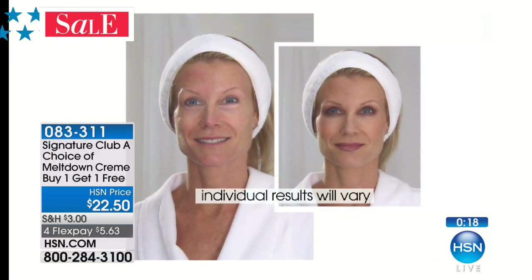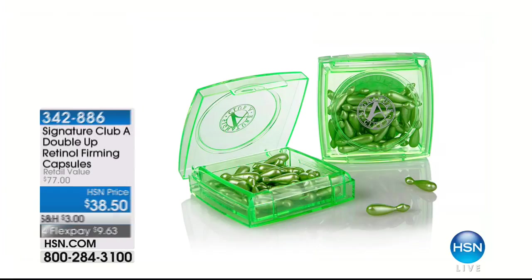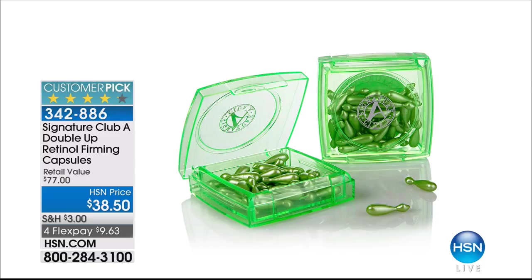Buy one, get one free — true buy-one-get-one, because any day of the week we sell one for $22.50. Today you're getting a buy-one-get-one full size. Quick update: the vanilla orange, we have 100 left. French vanilla is very limited — lemon zest is sold out. Get the French vanilla while it's here.